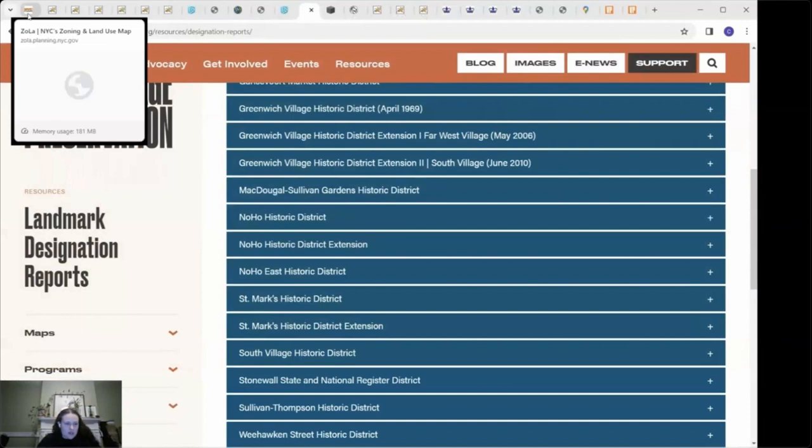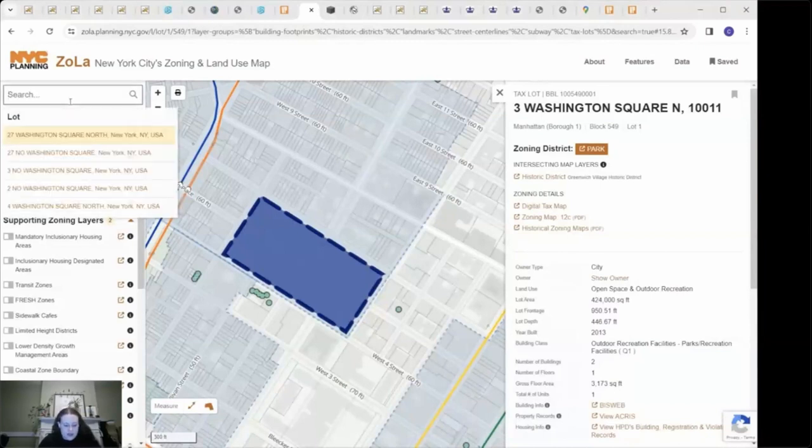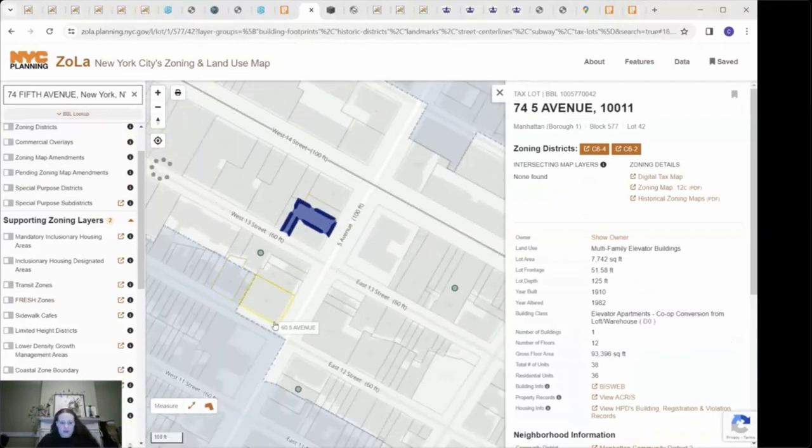Now let's get back to how to date buildings. We've done a building that's in a historic district. I now want to bring in another example that isn't in a historic district: 74 Fifth Avenue. It has a lot of the same information but doesn't have that landmark layer over it. According to Zola, this one was built in 1910, which is actually accurate, and I'll show you how we can confirm that.